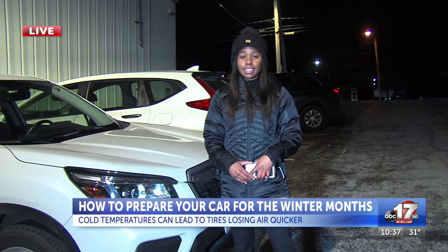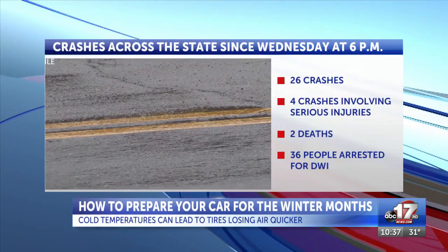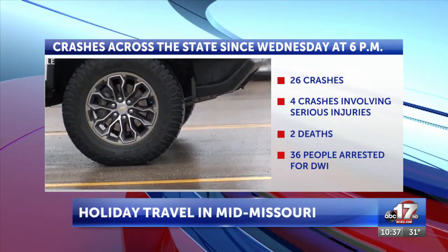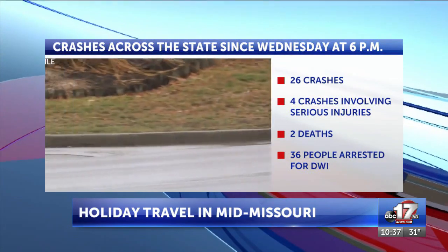Reporting live in Columbia, Nia Hinson, ABC 17 News. According to the Highway Patrol, since Wednesday at 6 p.m., there have been 30 crashes with injuries across the state. In four of those crashes, at least one person was seriously hurt. Two people have died and 36 people have been arrested on suspicion of drunk driving.